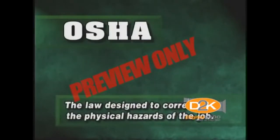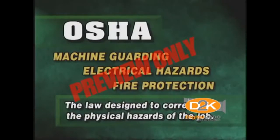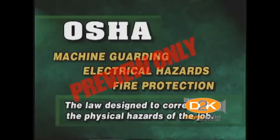OSHA is the law designed to correct the physical hazards of the job, such as machine guarding, electrical hazards, and fire protection. Remember, safety rules are the results of someone's misfortune.